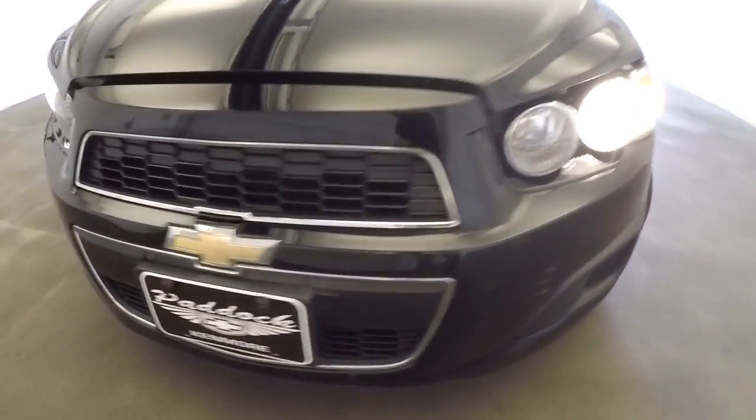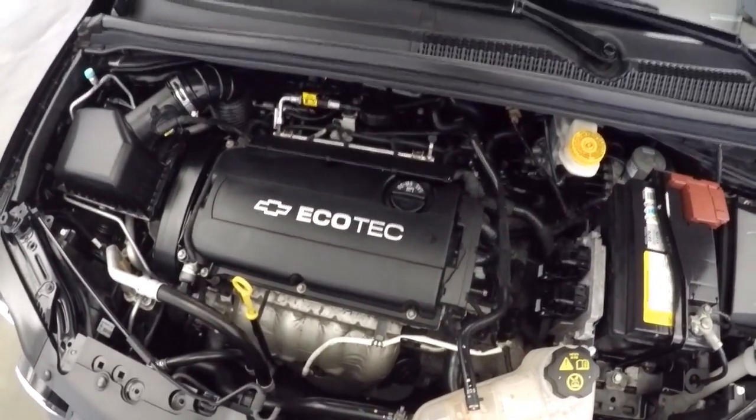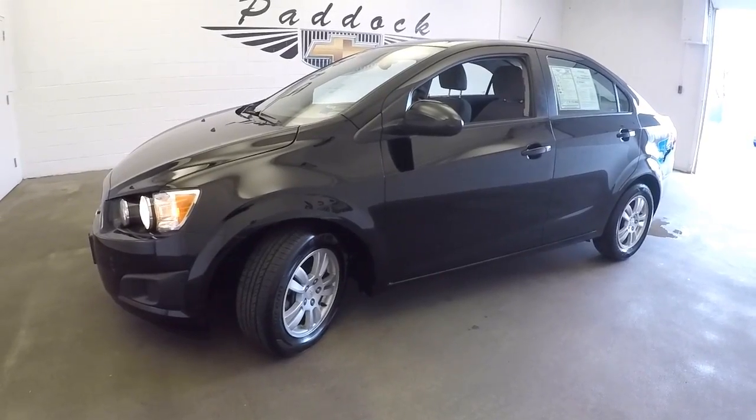Aluminum alloy wheels, plenty of tread left on the tires. Exterior paint is in decent condition. If you want to find out more about this sedan, give us a call at 876-0945.